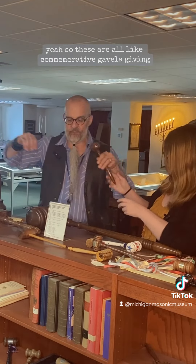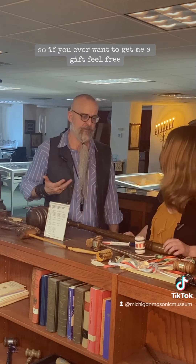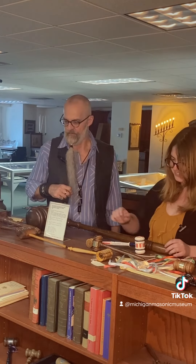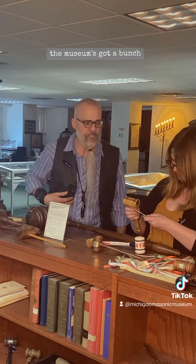So these are all like commemorative gavels, given as gifts. So if you ever want to get me a gift, feel free to get me a gavel — not like I don't have any. I've got tons at home already, but I've got tons here at the museum too. The museum's got a bunch.